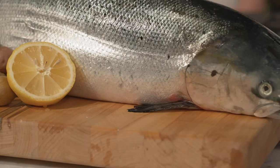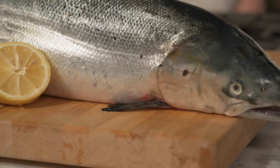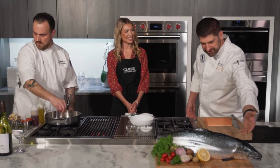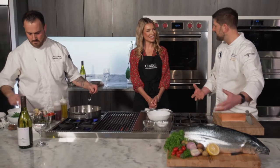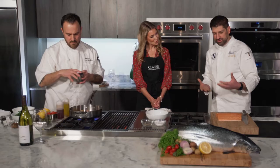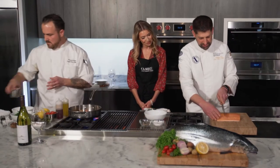We're obsessive about really fresh fish at Legal Seafoods. Your best way to assess freshness is by looking at a whole fish — the eyes should be nice and clear, the gills should be bright red, and there should be no real odor; it should smell like the ocean.